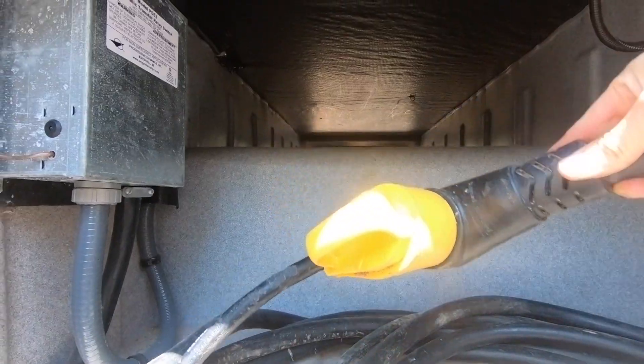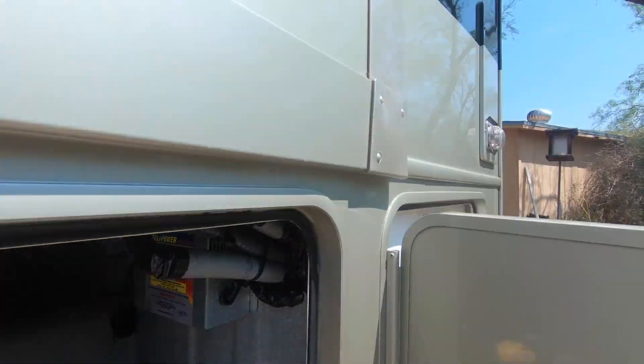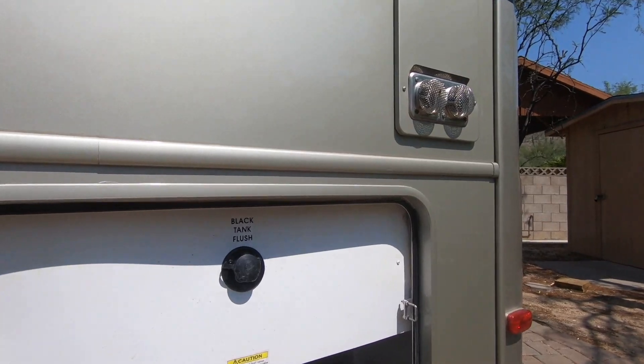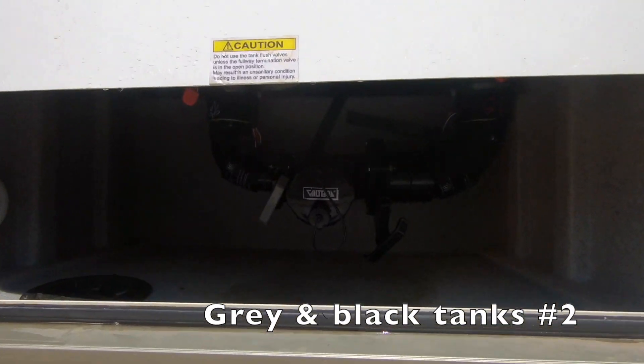This is also where your electrical is at — you have a 50, 30, and 110-amp plugs that come onboard the rig. And this is water compartment number two with your gray and black tank number two.